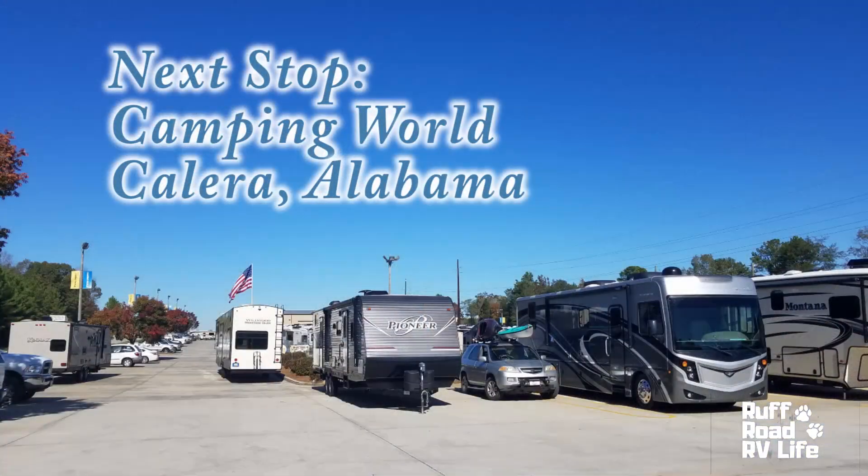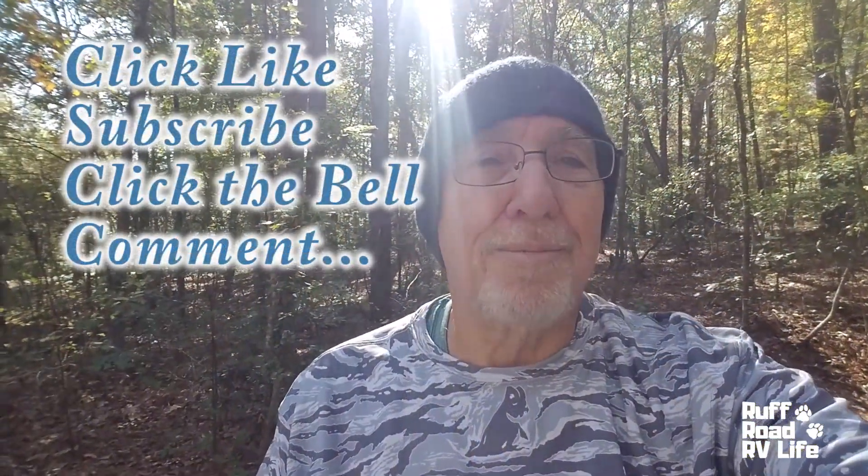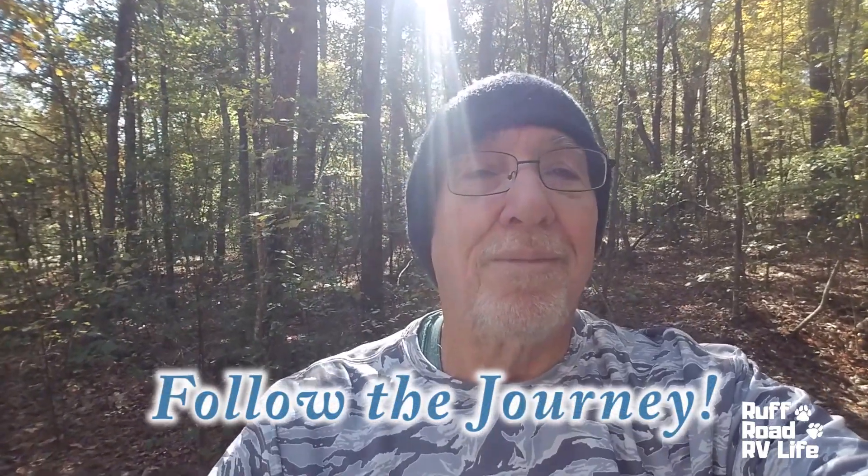We're going to be headed out in a few minutes. Today is Sunday, November 3rd — we're going to be headed toward Birmingham, Alabama. As I alluded to, we have some motorhome issues with our transfer switch, so we're going to go up there, get a part, and get it fixed so we can be back on electric and not just on generator. This is Gary with Rough Road RV Life. If you like to look into freedom, click the bell, like, subscribe — we appreciate it. Keep posted on our other adventures, see you on the road, stay safe.